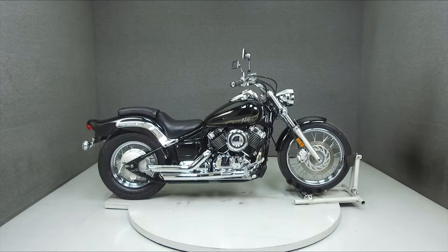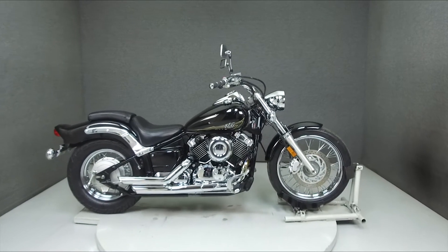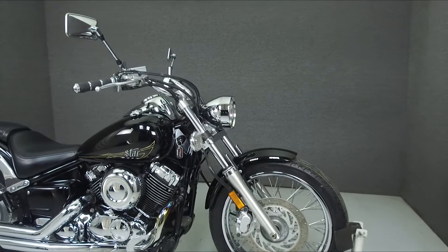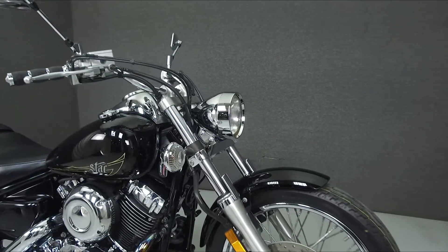Hey everyone, this is Keegan from National Powersports. Today we're taking a look at this 2013 Yamaha V-Star 650 Custom with 5,370 miles.